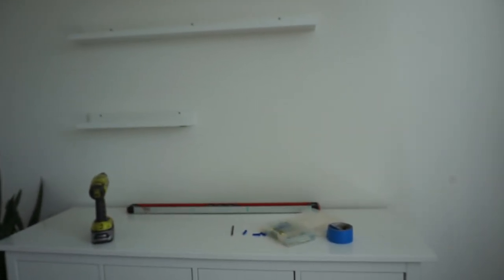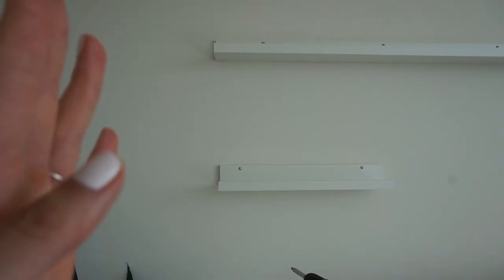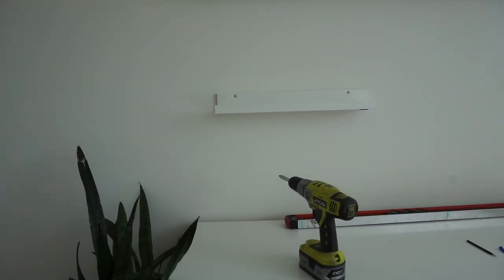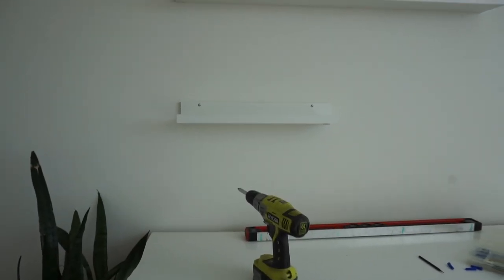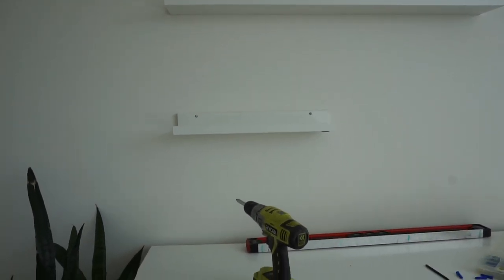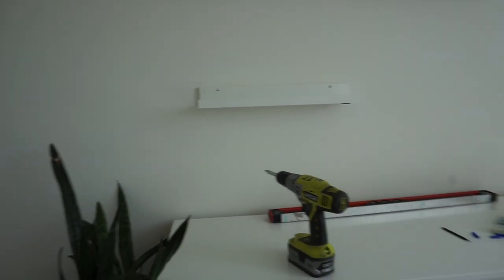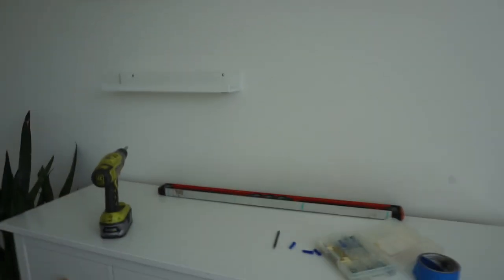Alright, I got the two shelves hung up. I think I'm going to put something here — I haven't decided what yet. They line up from this side; they don't look like it but they do. I measured them, they line up — it's just an illusion, probably. Anyway, it's good enough, I like it. I'm happy I didn't mess everything up.